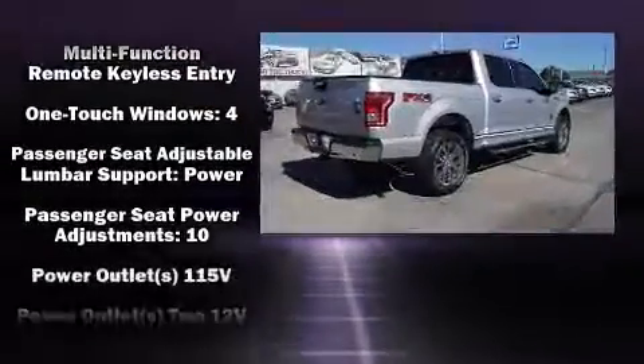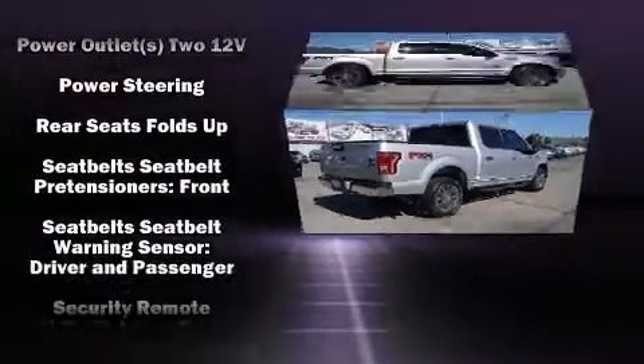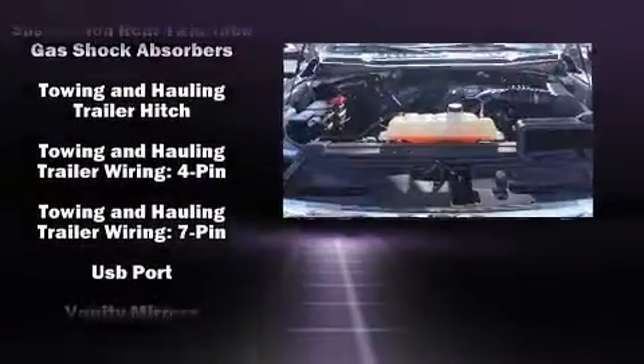Side-curtain airbags deploy in extreme circumstances, shielding you and your passengers from collision forces. A Carfax history report indicates just one previous owner.